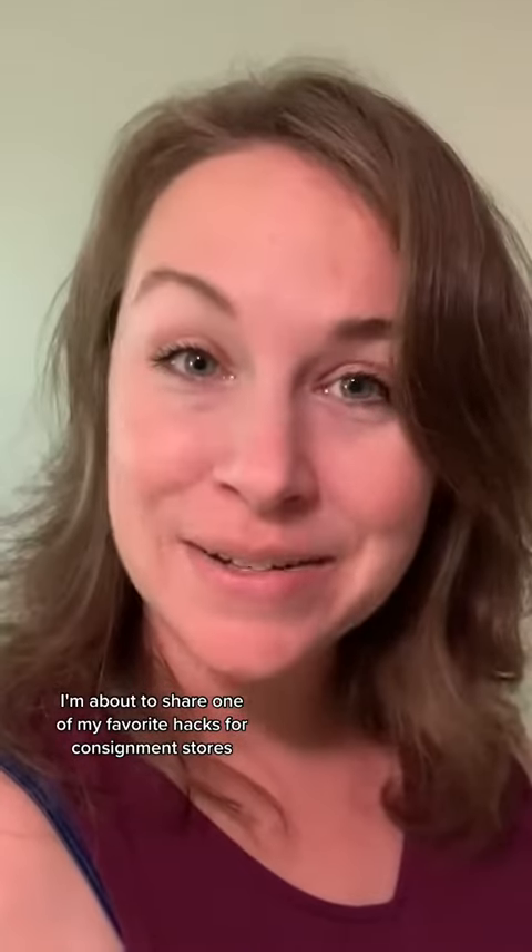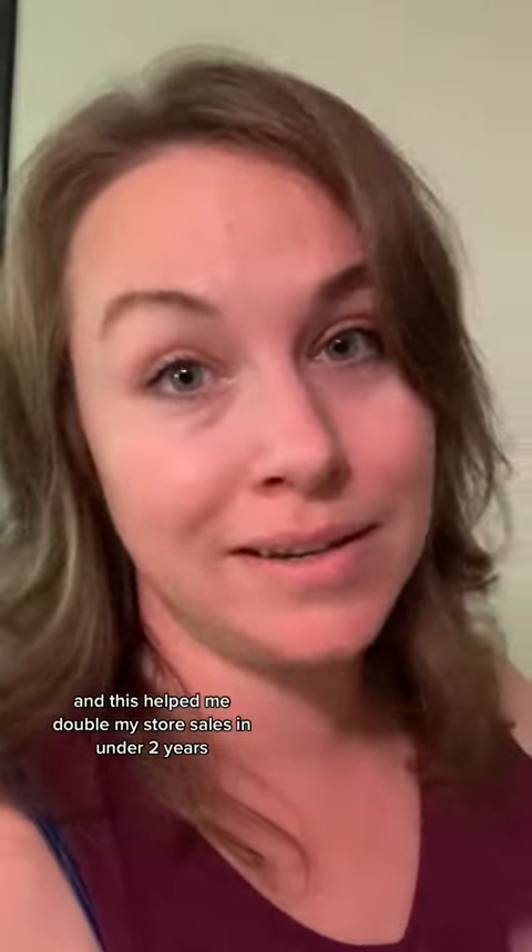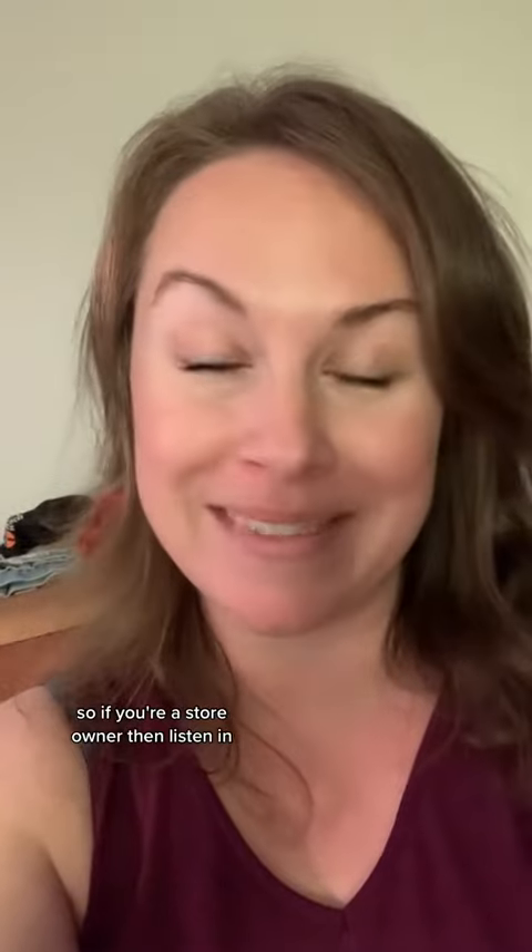I'm about to share one of my favorite hacks for consignment stores, and this helped me double my store sales in under two years. My name is Sarah, and I coach consignment stores and resale stores. So if you're a store owner, listen in.